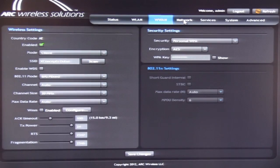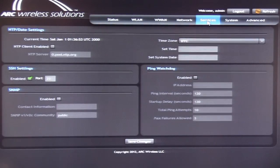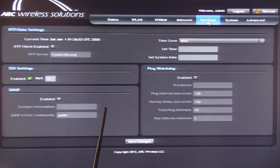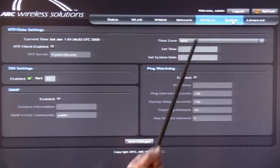Let's move on to the Network tab. On the Network tab, we configure the two different interfaces, namely LAN and the WAN interface. Moving on to the Services tab, under Services we can set the configuration for the system date, port number for SSH connectivity, and parameters for SNMP, including the ping watchdog feature. On the System tab, you can set different user privileges, including device and configuration management.